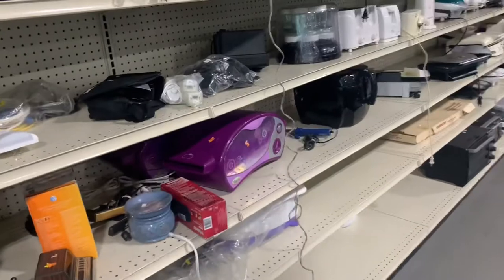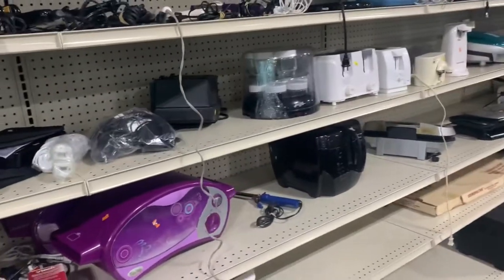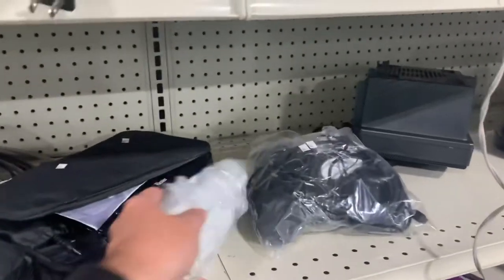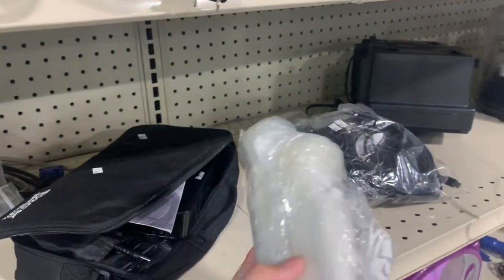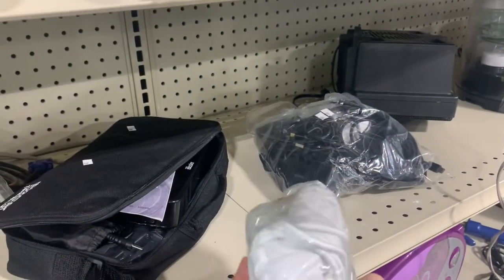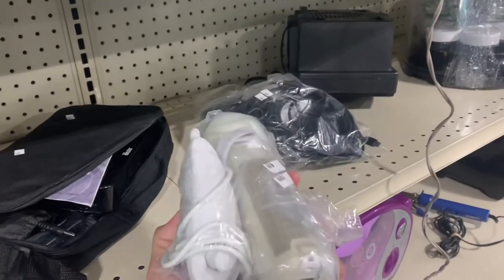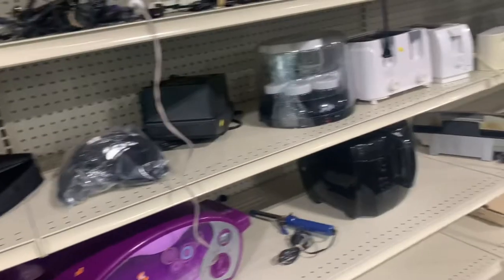Over in the electronics section right now — don't really see much. But I see these Wii controllers: two of them with one of the nunchucks. Five bucks — I'll take a shot at them.